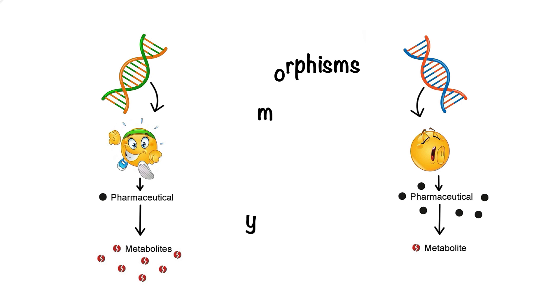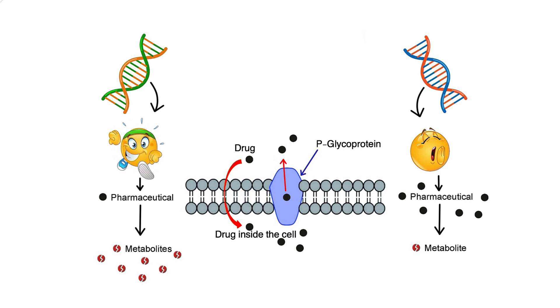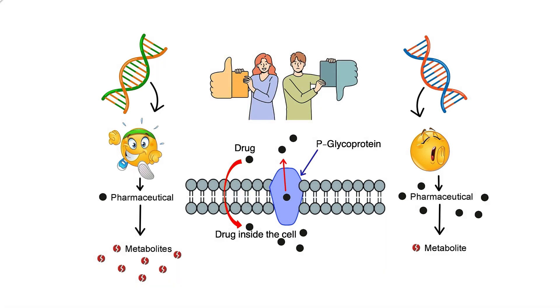But metabolism isn't just about enzymes. Transport proteins, like P-glycoprotein, help drugs move in and out of cells, and their activity can also vary based on your genes. Even receptors, the proteins that drugs target, can differ genetically, changing how your body responds to the medication. All of this explains why two people can take the same dose of the same drug, but have completely different outcomes.